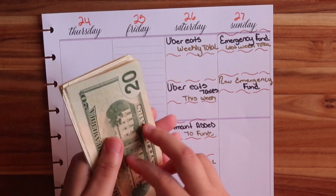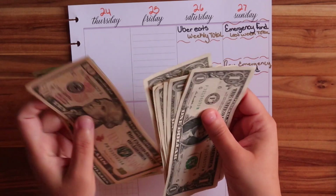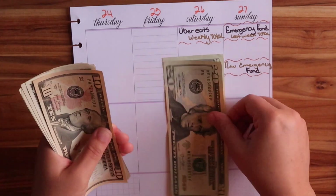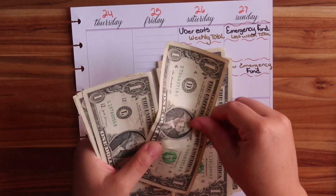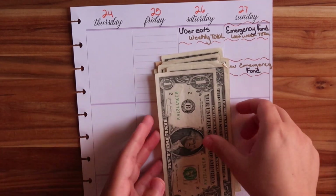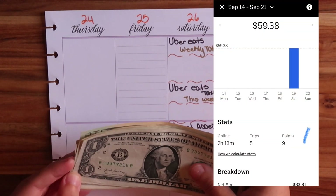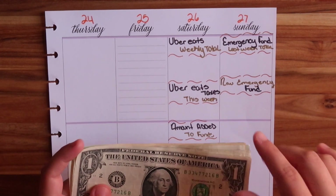I went to the bank today. Counting it out: $20, $40, $50, $51, $52, $53, $54, $55, $56, $57, $58, and $59. I made $59 and some change on Uber Eats. I did two hours and I believe it was about 22 or 23 minutes. I'll add it up here so you guys can see.